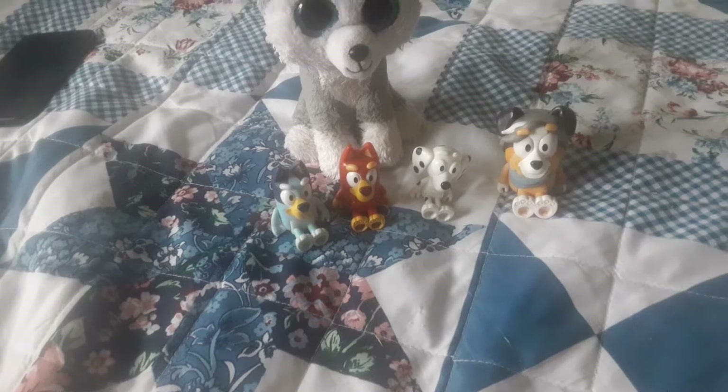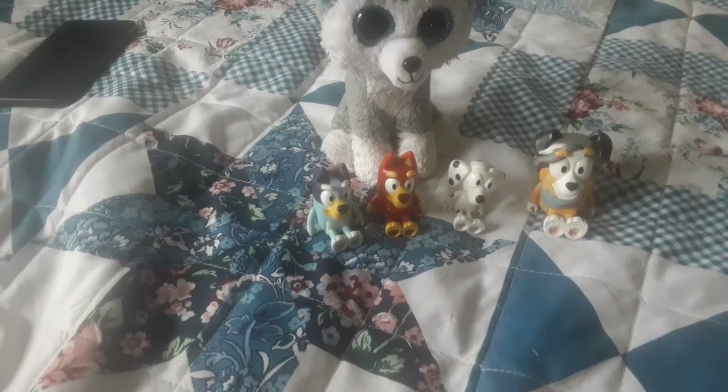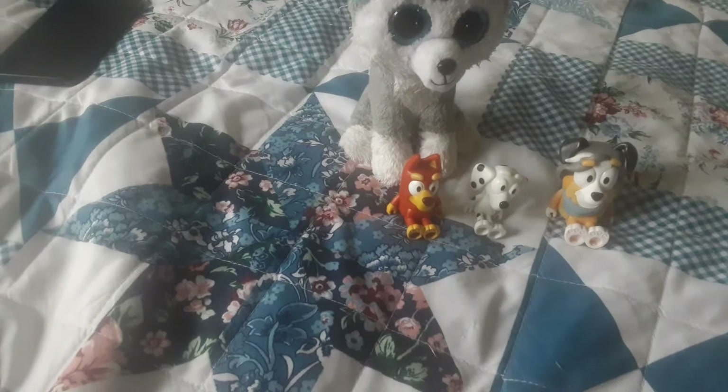Okay, so Mommy just got the figures. This is the School Pack. It's one of the new Gluey sets for 2021.